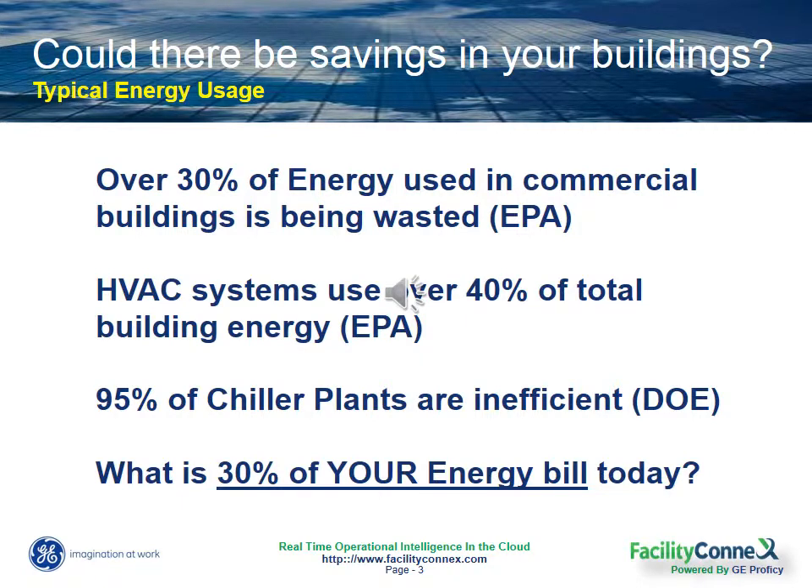Not that they're broken necessarily, but that most likely they're wasting energy and money. So there's a pretty strong chance that your energy intensive buildings could have utility and maintenance savings opportunities in just those areas alone.